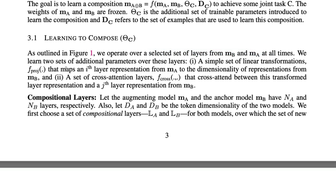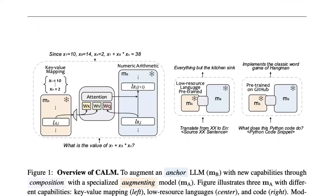The set of additional parameters over these layers is learned through simple linear transformations — an F-projection that maps the i-th layer representation from MA to the dimensionality of the representations in MB. So the i-th layer from MA is projected to the respective layer in MB. This is where the technique fundamentally differs from model merging.